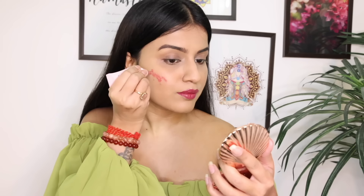For blush, I used the shade Spicy Pink. This blush is very soft and feels very hydrating on the skin, as it has coconut oil. It also has rosehip oil that will repair the skin and seal moisture in it. And it has squalene, which is becoming very popular these days.